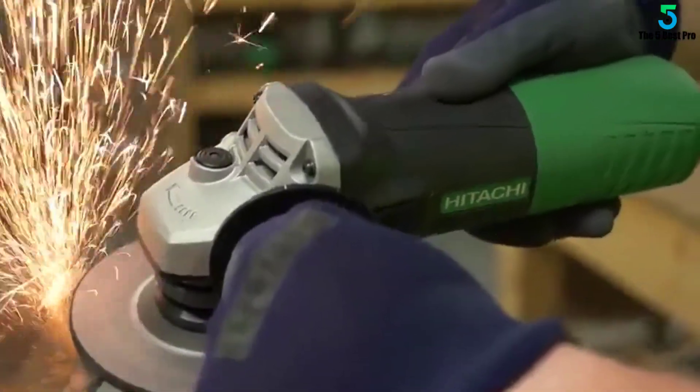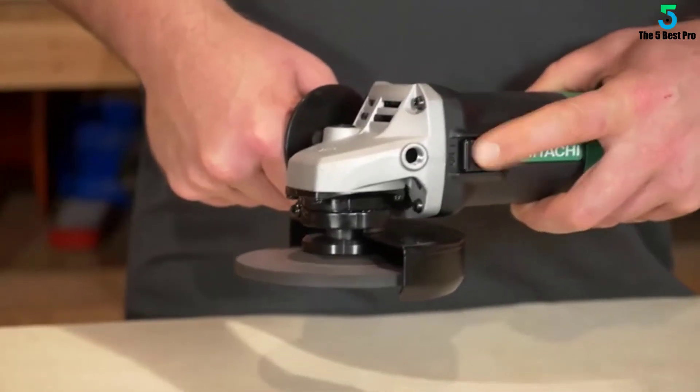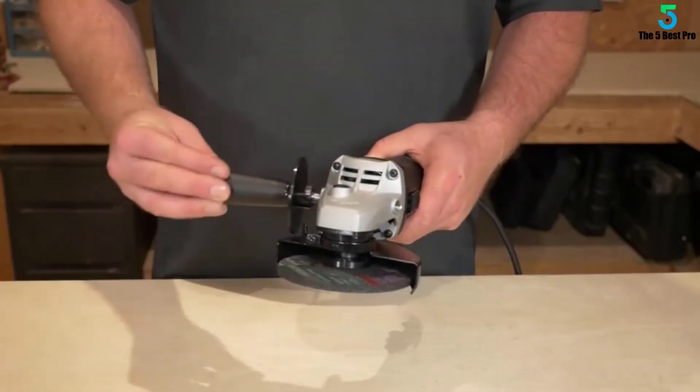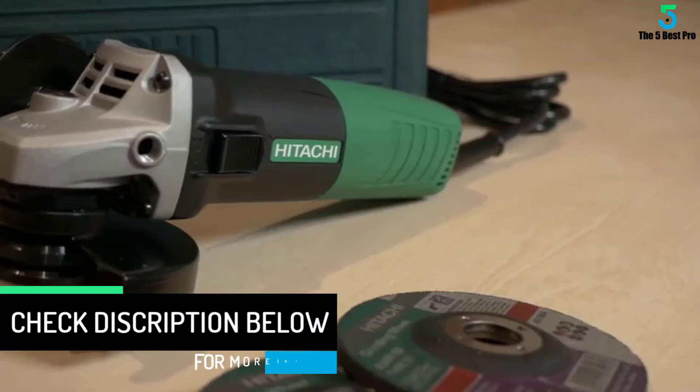It usually comes with a carrying case and also five grinding wheels. It can be used in various household jobs, for example grinding welded sections, finishing various metals, casting fin, and much more. It measures 10 by 4 by 4 inches, hence compact and also easy to carry.